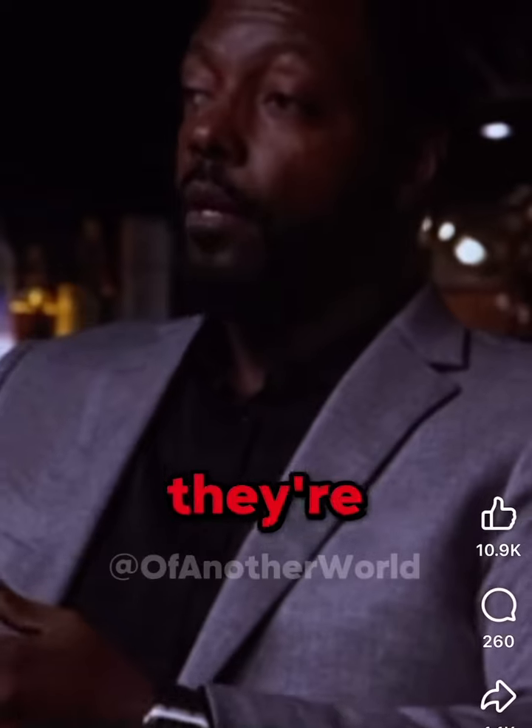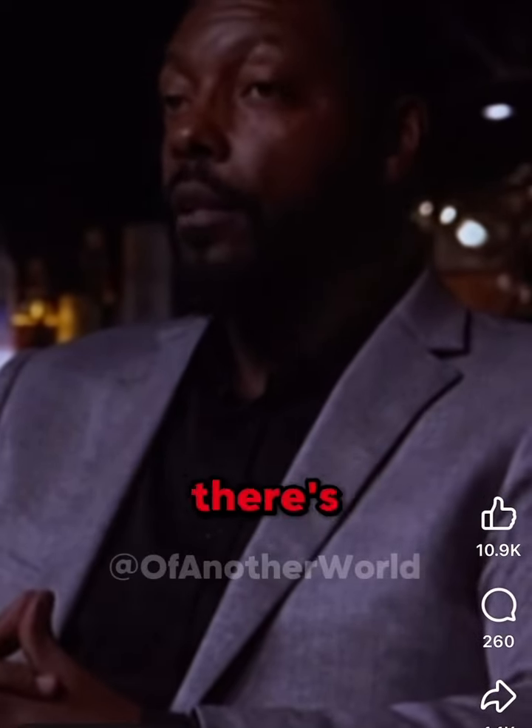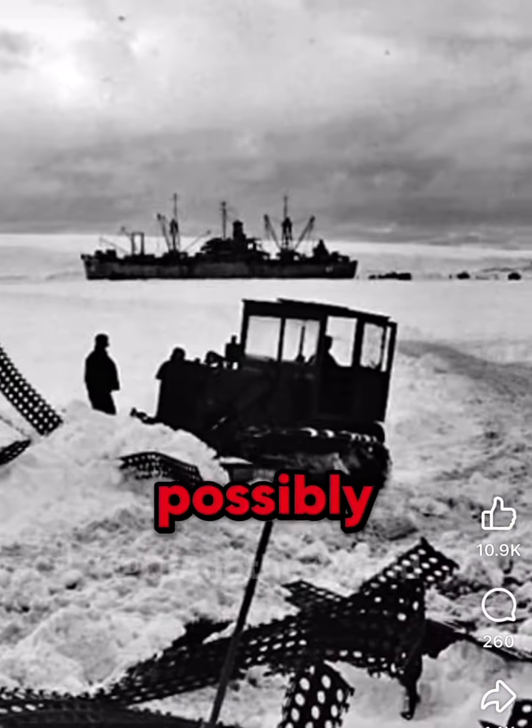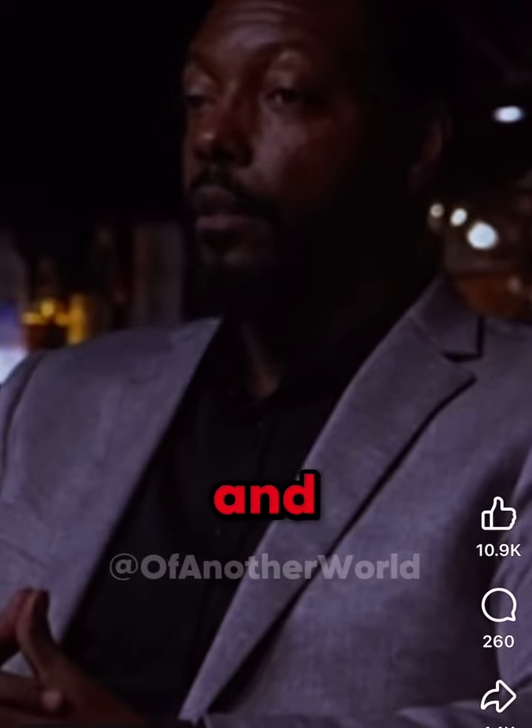I think the answer is whatever Admiral Byrd came across, or whatever they're coming across, I think it's linked. I think there's a remnant of an ancient civilization in there that possibly is still there and they're in communication with them.